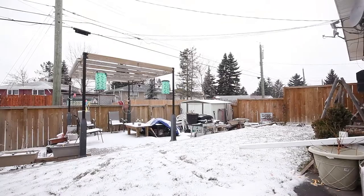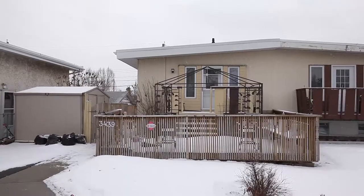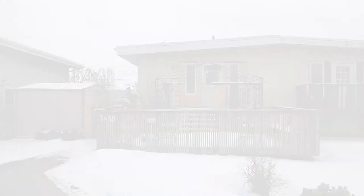The backyard is perfect for barbecues and entertaining. This charming bi-level duplex could be yours today.